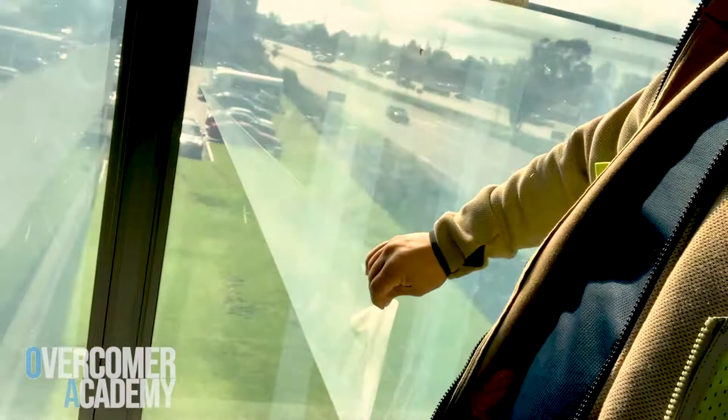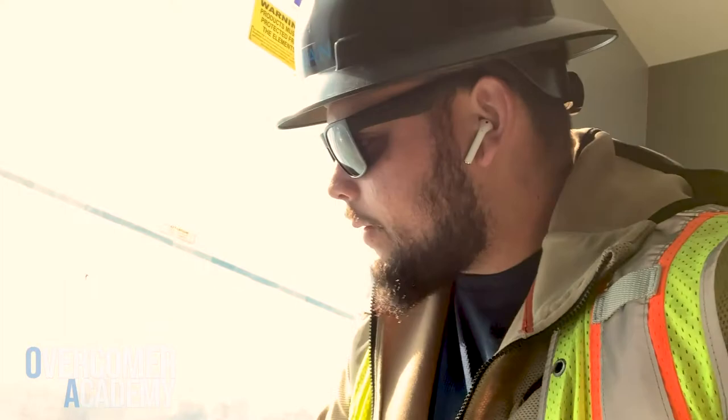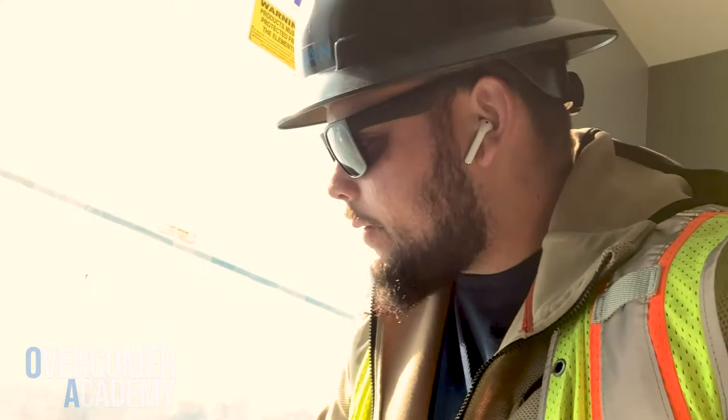Can you see this? There's tint on these windows that needs to come off. And then there's actually some on the exterior as well.